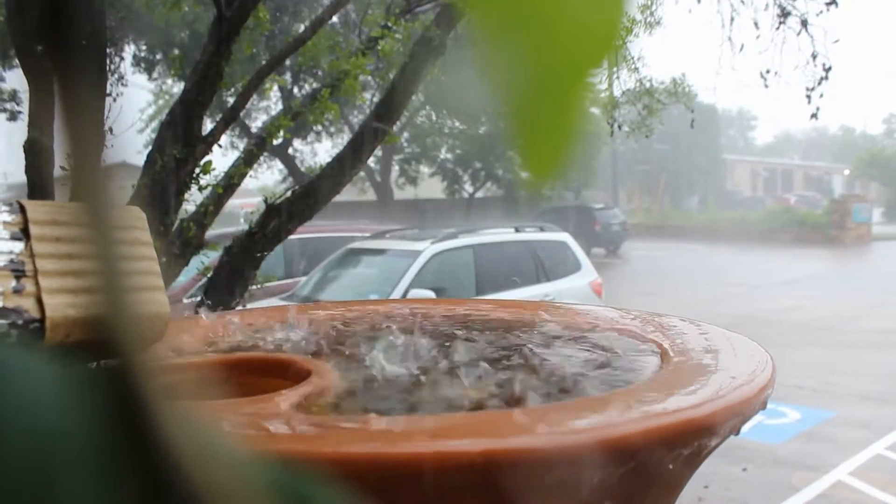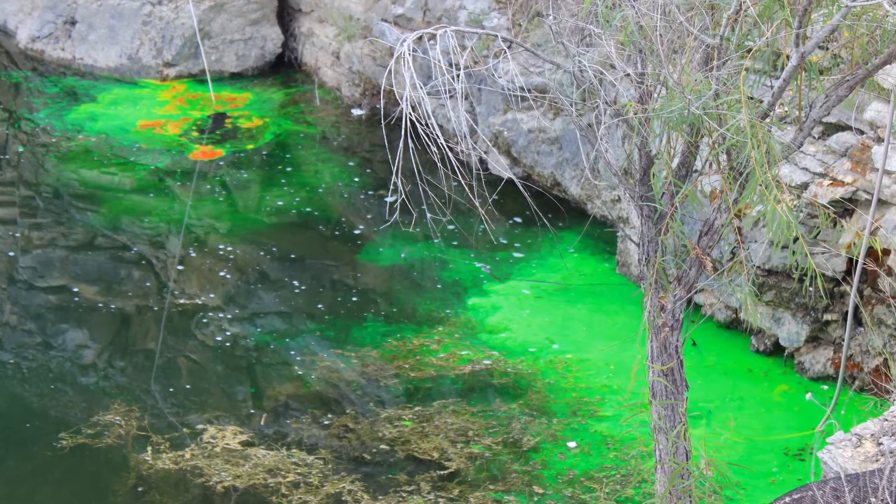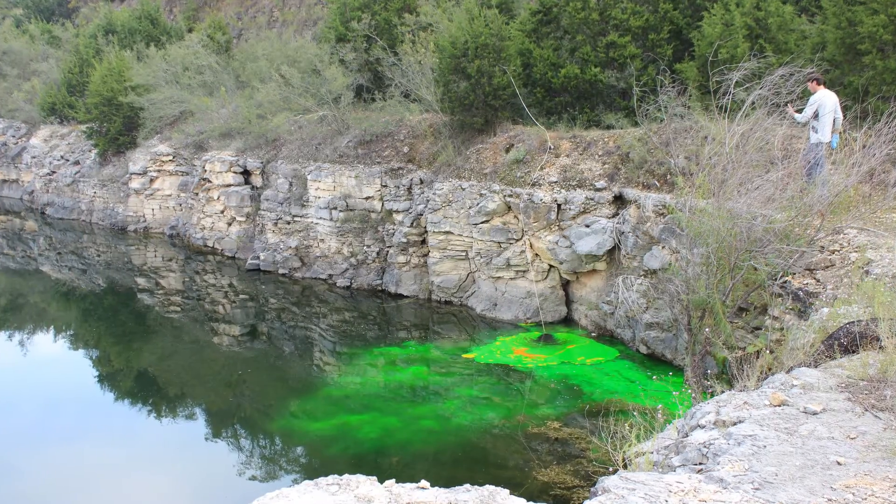We've learned quite a lot and better understand the nature of the aquifer, including how it responds to recharge events — say when it rains a lot — and under drought. Over the years, dye tracing has provided critical information for groundwater management, protection, and planning.